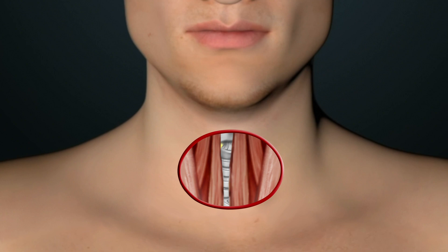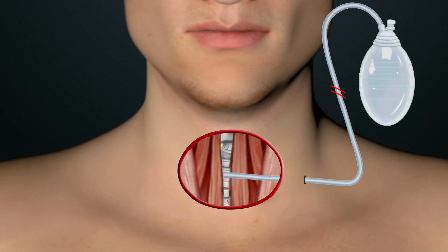Once the thyroidectomy is complete, the surgeon will return the strap muscles to their normal position and possibly place a temporary drain to remove any fluid that might otherwise collect under the skin.